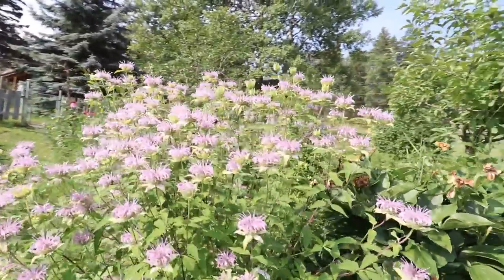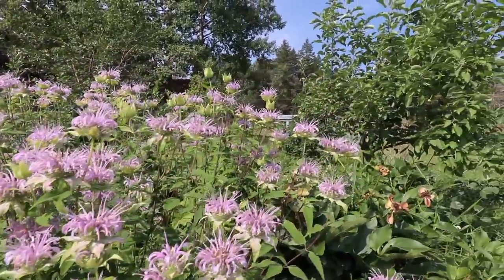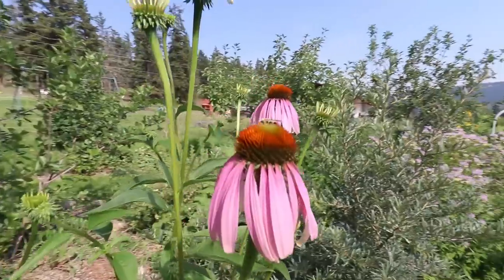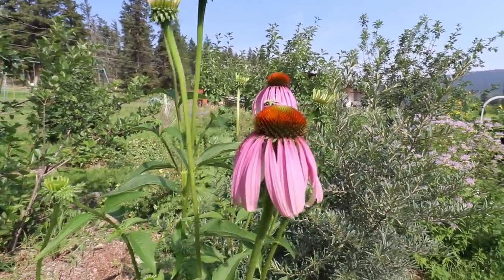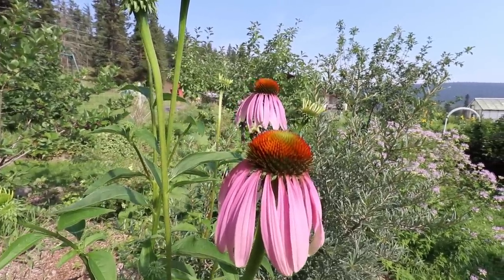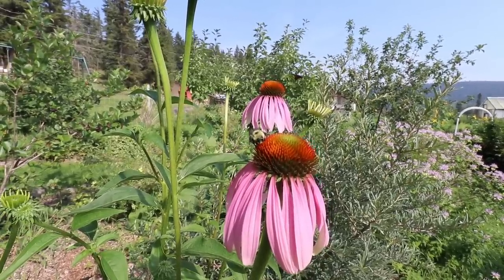Bee bomb is in her full glory with bumblebees all over — beautiful. Got echinacea blooming. This is the tallest echinacea I've ever had, just about five feet tall. Look at that cute little bumblebee. Okay, now let's get up to the house.